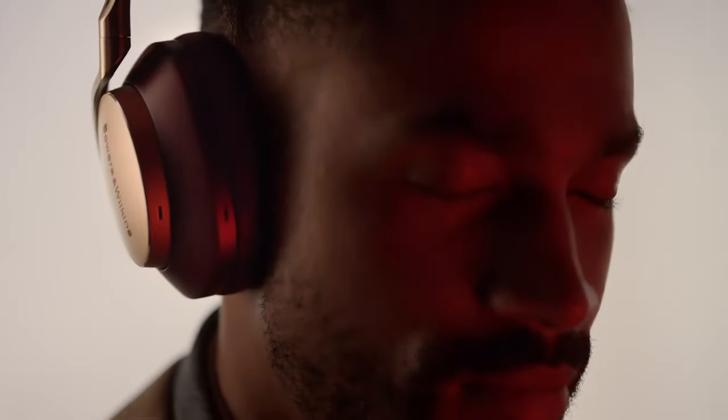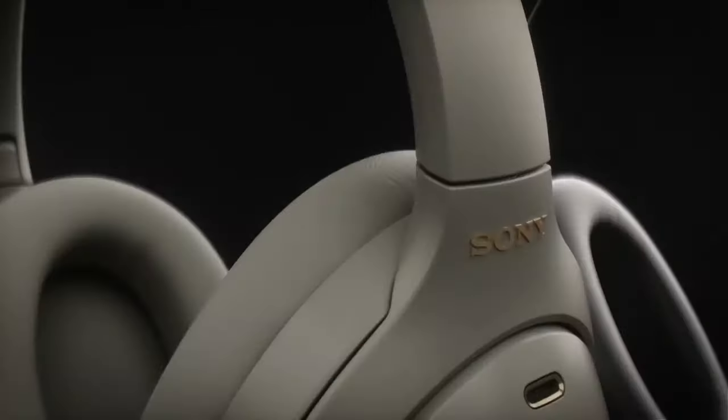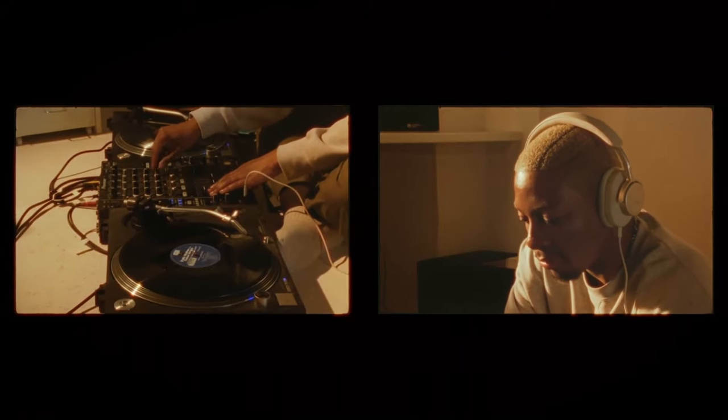Choosing the right headphones can be overwhelming with so many designs and specs available. That's where we come in! With over 15 years of testing, we know what makes for great sound quality, comfort, and convenience. In this guide, we've highlighted top picks for both over-ear, on-ear headphones and earbuds.